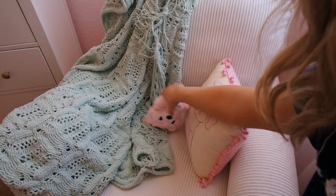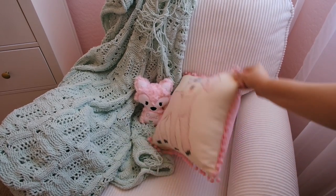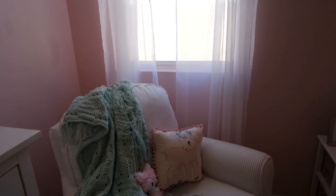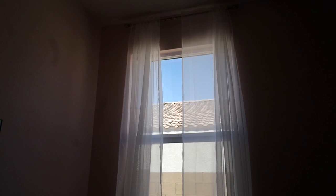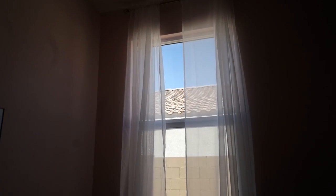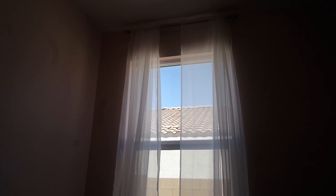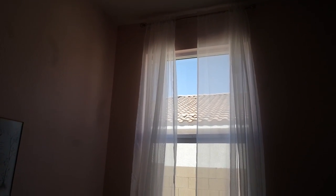Right next to the rocking chair is her little window. We still need to get blinds, but I got these extra-long sheer curtains from Amazon for only about twelve dollars. It's hard to see because the sun is blocking it, but there's a gold curtain rod from Amazon as well, which was about thirteen dollars. Nice and simple — once she has blinds I don't think we'll need thick curtains at all.